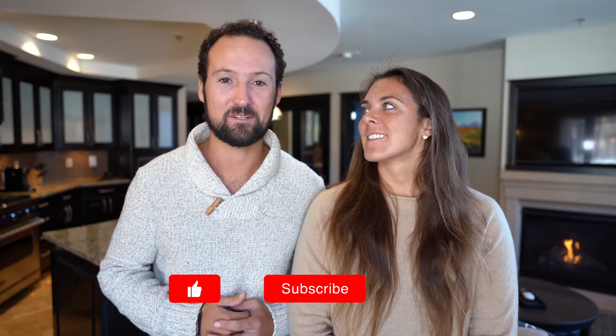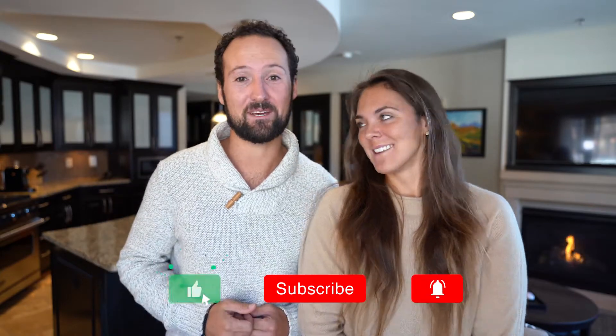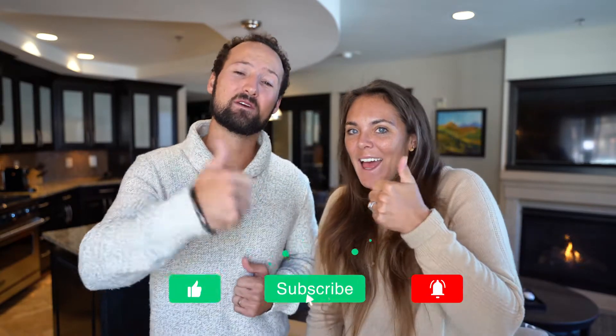Welcome back to the channel. If you're new here, I'm Max. I'm Maren. And we're Voyager Group. We post weekly videos with hotel reviews, travel tips, and videos from some of our favorite destinations around the world. So if you don't already, consider subscribing, and if you like this video, make sure to give us a thumbs up.